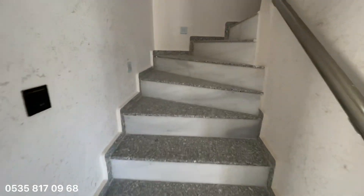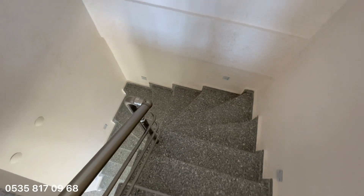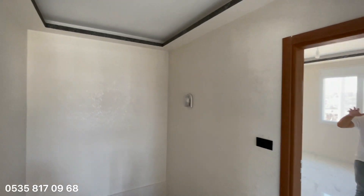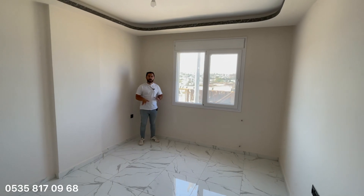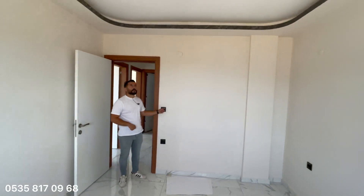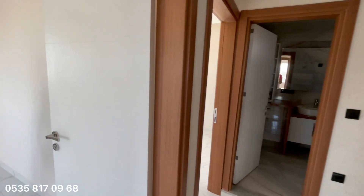Orta katta 3 tane odamız, bir ortak kullanım banyo ve lavabomuz var. Merdivenden çıktığımızda sol tarafta geniş, kullanışlı bir odamız var arkadaşlar. Genelde beyaz tonları hakim bir ev; pencereler de beyaz düşünülmüş. Sadelik güzeldir. Gayet güzel geniş bir oda; onun yan tarafında da bir odamız daha var.